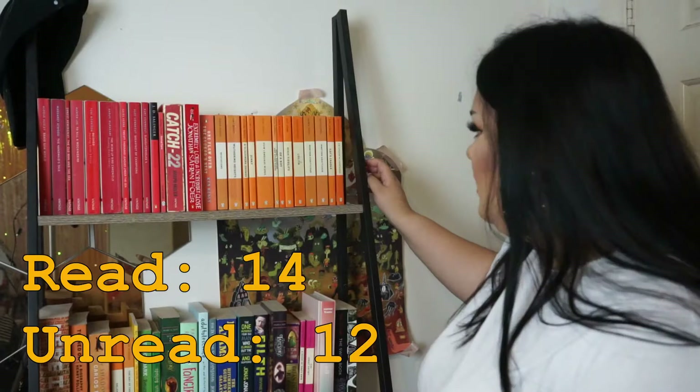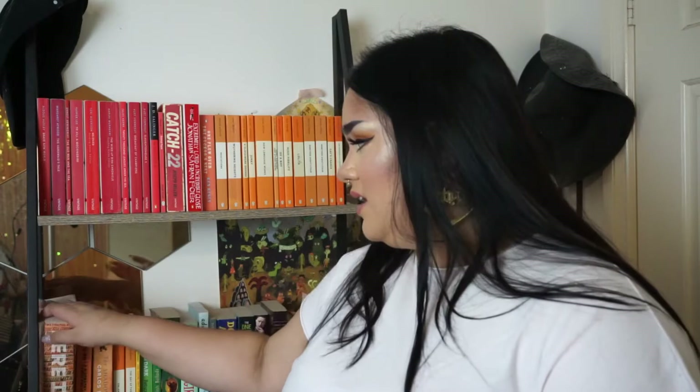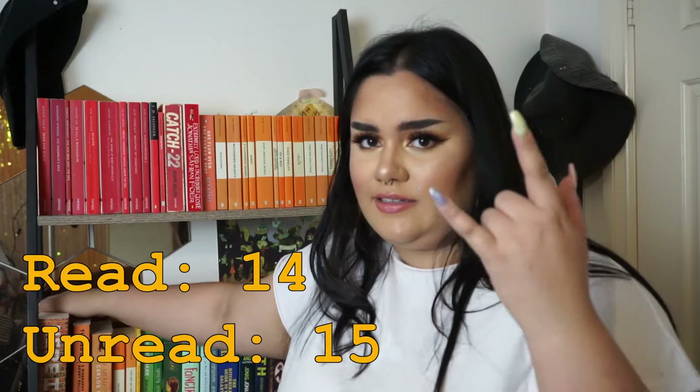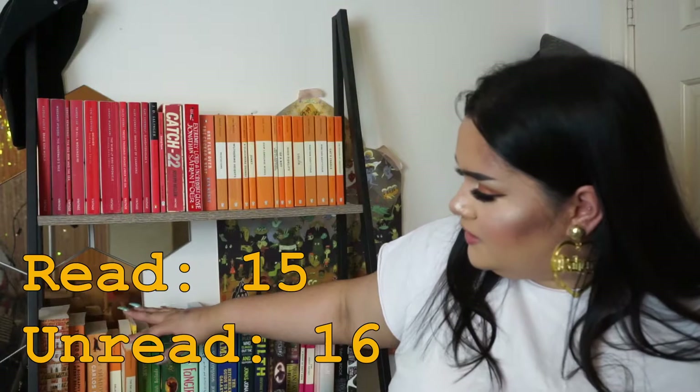We have another Kurt Vonnegut — this is Cat's Cradle. I have The Surgeon of Crowthorne — never read it. I have another Jonathan Safran Foer book, Here I Am. I haven't read it yet because it's so hefty and big. I have a biography of Henry Rollins from Black Flag. We have The Shadow of the Wind by Carlos Ruiz Zafón — I think I bought this in the Philippines when I was bored and it was kind of sad, sort of an easy read, I'd probably recommend it. We have Virginia Woolf's Orlando — haven't read it. Day of the Triffids — I want to read it.